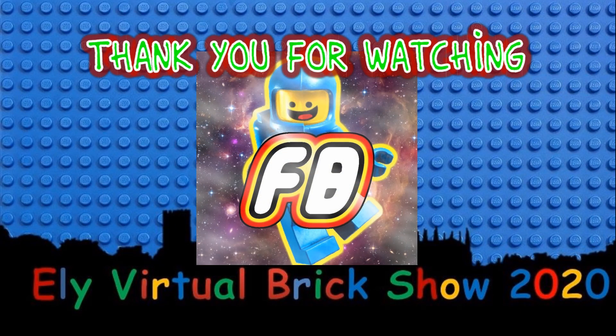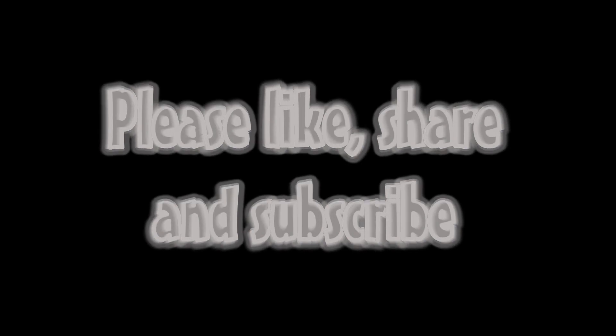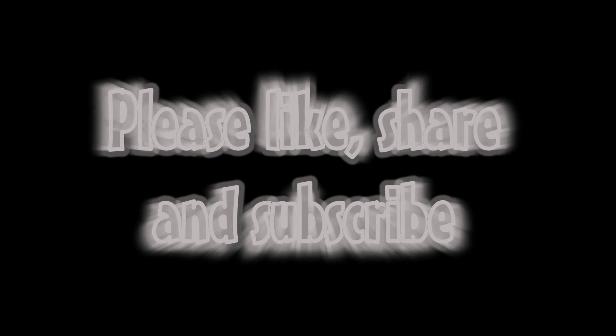I would like to thank Duncan for allowing me to participate in the Ely Virtual Brick Show 2020, and thank you for taking the time to watch this little video exhibition of my work so far. Hopefully in future I'll be able to display it at live brick show events, and by then I'll have even more crazy builds to show off. If you're watching via YouTube, please feel free to post any questions in the comments section. If you've watched this video as part of the Ely Virtual Brick Show, then please feel free to ask me in person as part of the event, technology permitting of course.